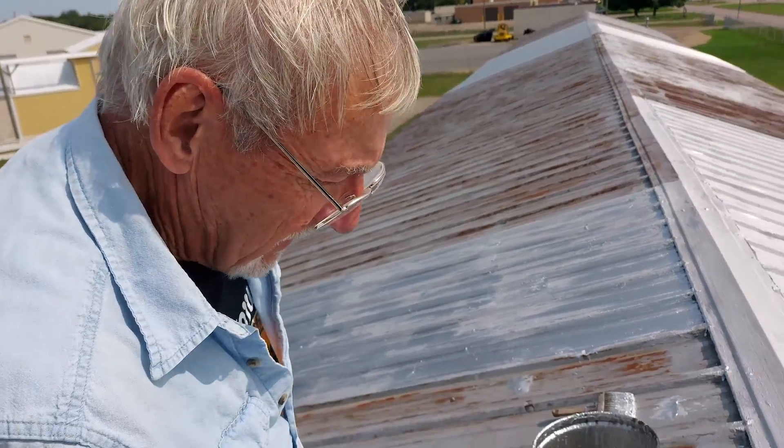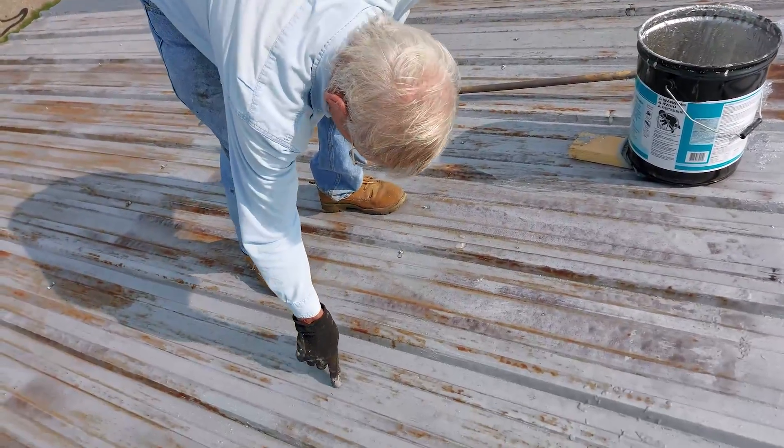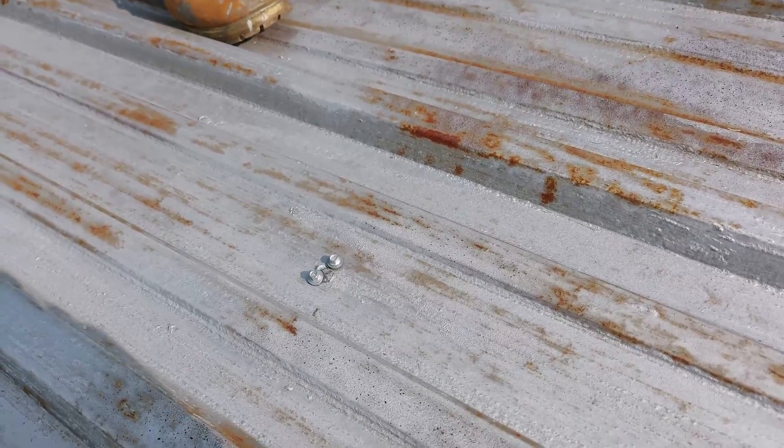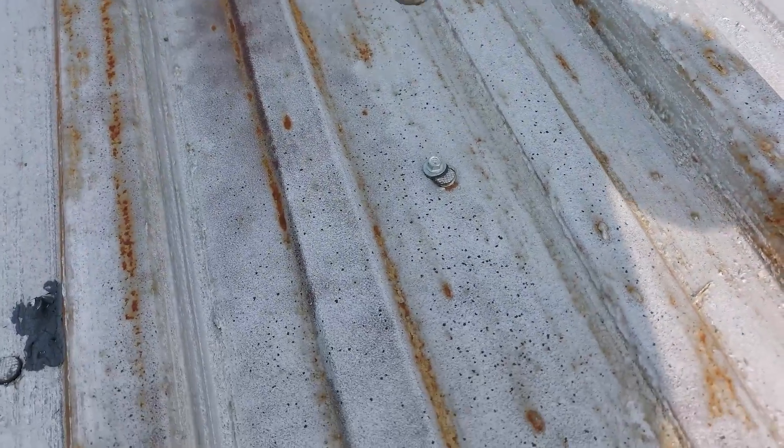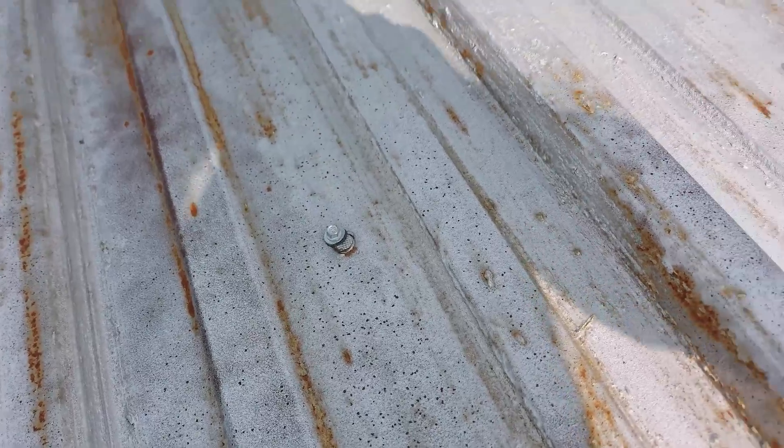But if you have somebody come and spray it — I'm going over all this stuff right here and it just pops tar right around there. Never leaks, just seals it.